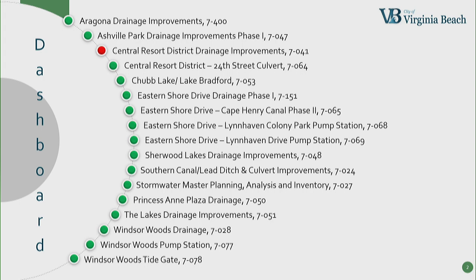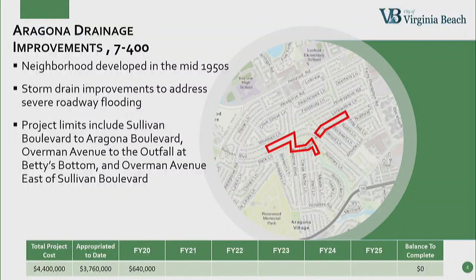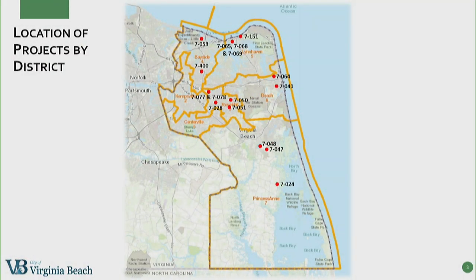So all of them are green because we're just starting out, with the exception of the Central Resort District, which is the big $92 million project that is still unfunded in the CIP. This map shows where the projects are located by district. As you can see, they are spread out pretty well. The only project not included on this map is CIP 7027, which is the stormwater master planning and modeling project, which covers the entire city.